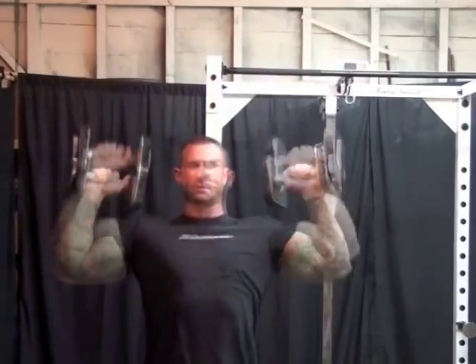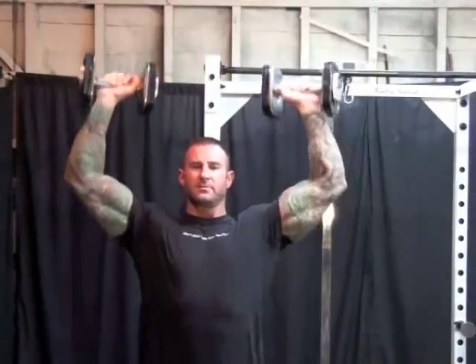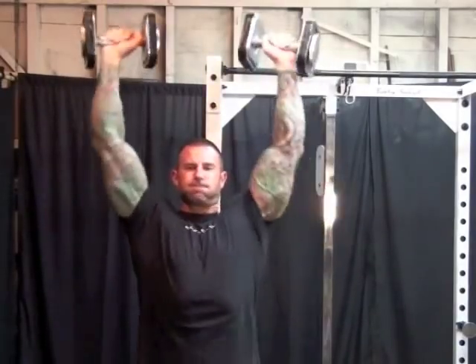The third variable to consider is the speed at which you perform your reps. Research has shown that doing reps in a fast and explosive manner can increase the number of calories you burn by more than 10 percent compared to doing reps in a slow and controlled manner. Plus, fast rep exercises were shown to better boost metabolic rate after the workout was over, so also be sure to include some fast rep training when trying to drop body fat.